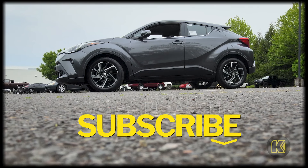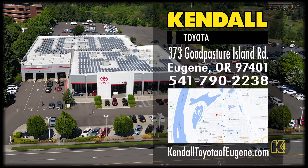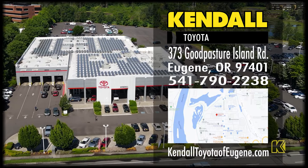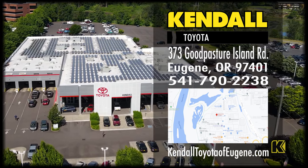Hit like and subscribe to our channel to watch more great videos from Kendall. Come by our Toyota dealership and find your next Toyota C-HR today in Eugene, near Delta Highway and Valley River Drive. Kendall.